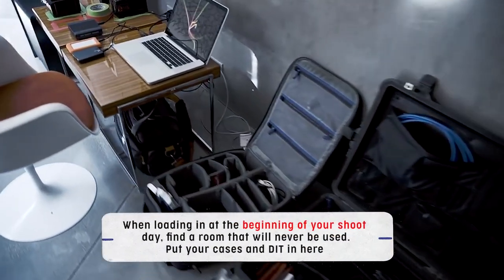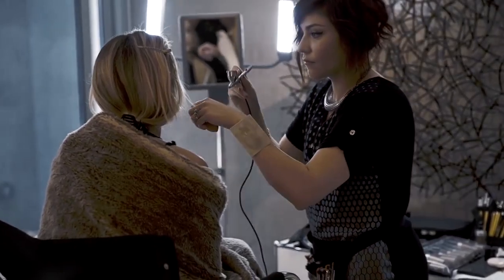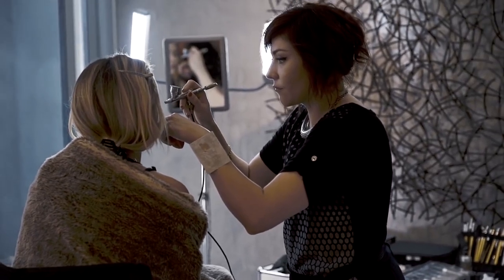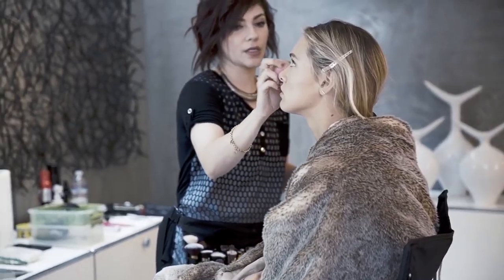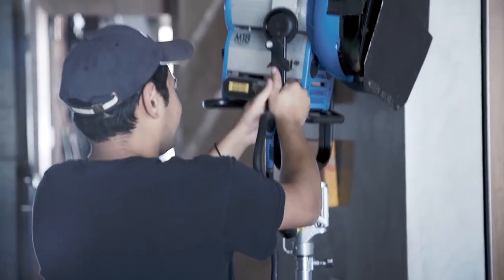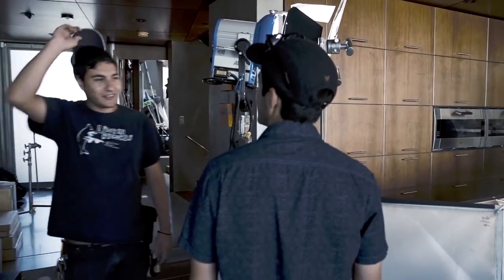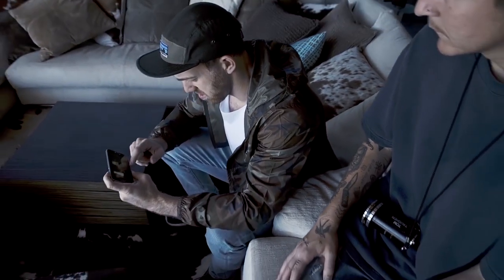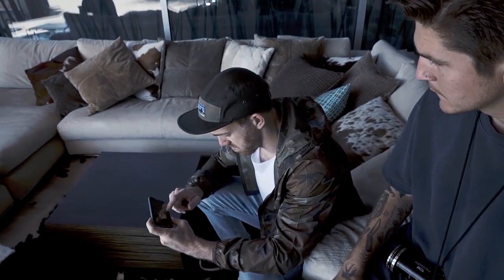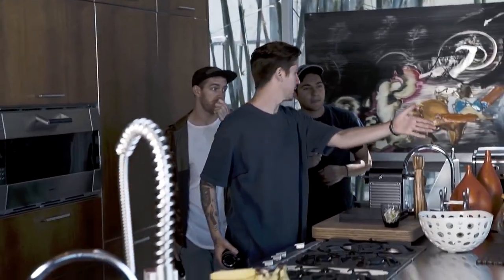One of the first things I love to do when loading into a location is find an area where I will never have to move the gear again. There's nothing worse than bringing in all your cases and setting up all your gear, only to find out two hours later that you're shooting a scene there and have to move everything. That's not only how you lose time in your day, but how certain gear goes missing. Walk through the day with the director, find a room you'll never shoot in, and make that your HQ — in our case, our DIT room and gear room.